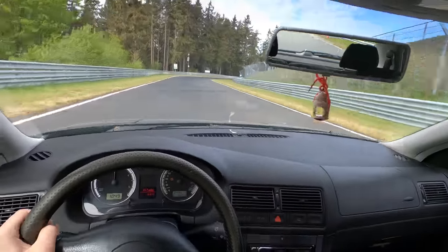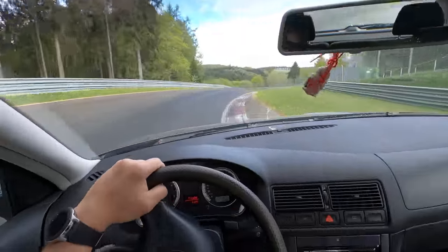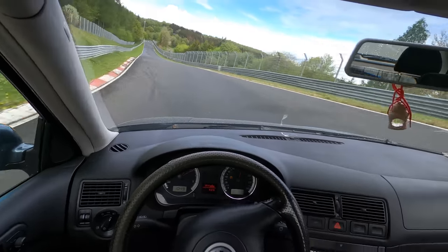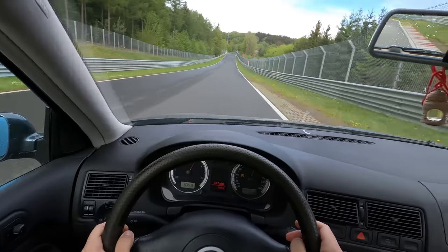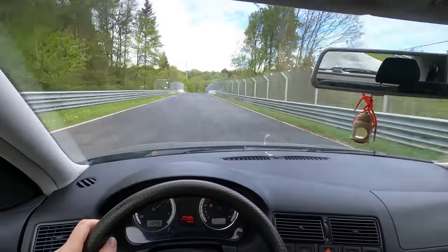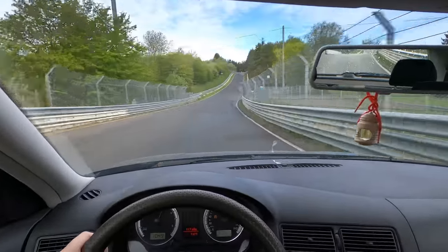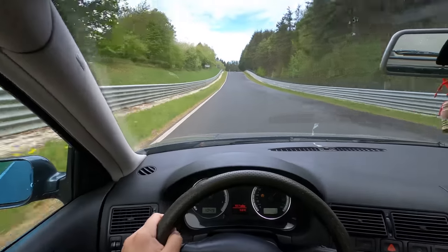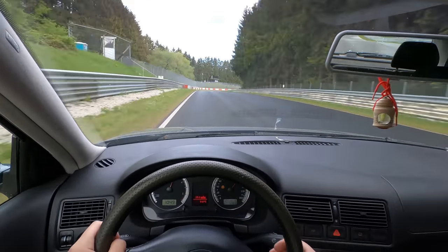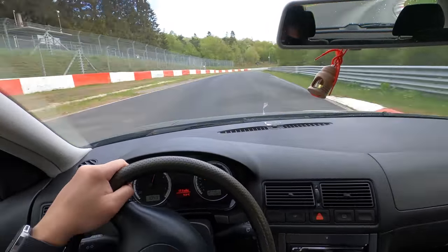You know what? We need to switch off ESP. I should have definitely used two cameras, but there's going to be another attempt - we can do it later. It's so good to be back out here again. Wow.